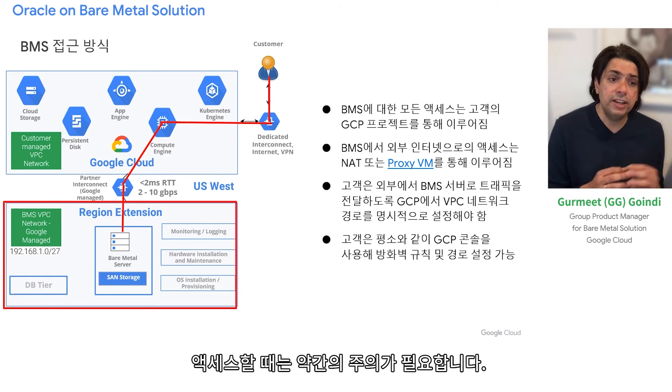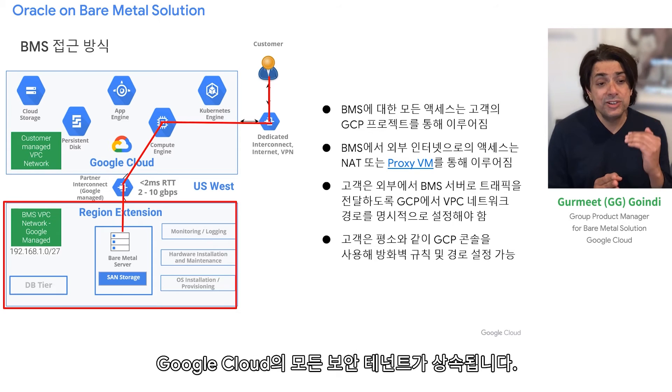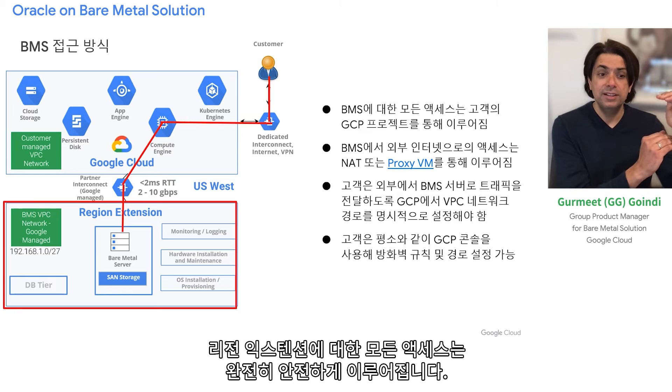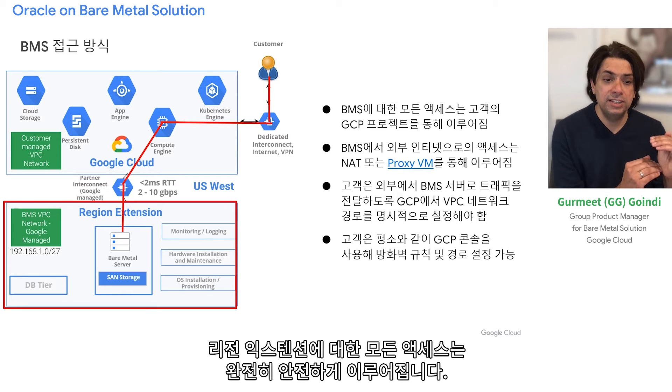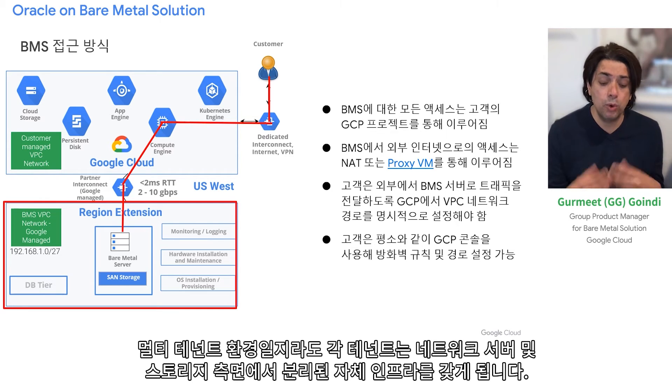Everything in the region extension is accessed via Google Cloud, ensuring we inherit all the security tenants of Google Cloud — all access to the region extension is fully secure. Even though it's a multi-tenant environment, each tenant gets its own segregated infrastructure from a network, compute, and storage perspective.